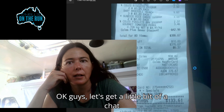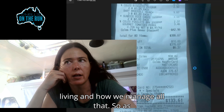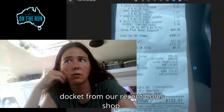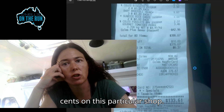Let's get a little bit of a chat going about budgets and cost of living and how we manage all that. As you can see on the screen, this is a docket from our recent Coles shop. We saved a total of $133.61 on this particular shop.